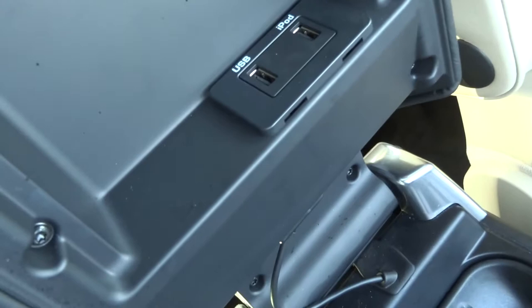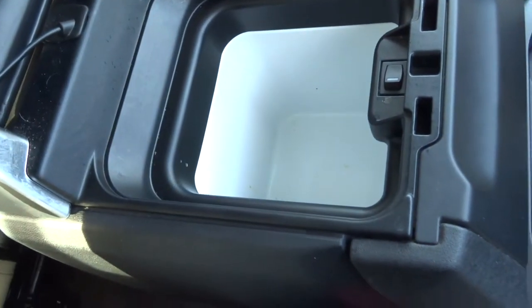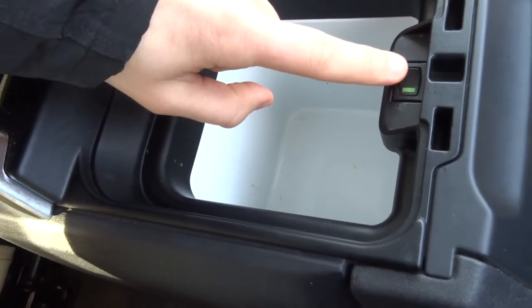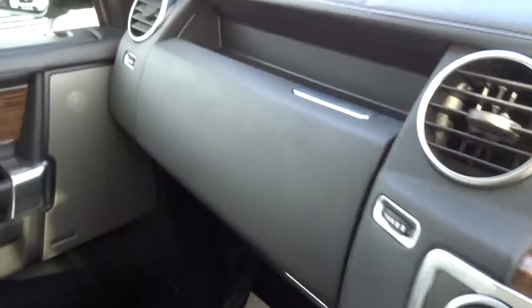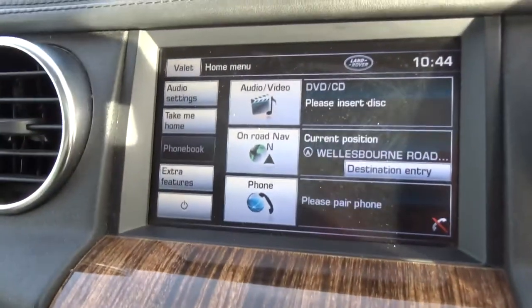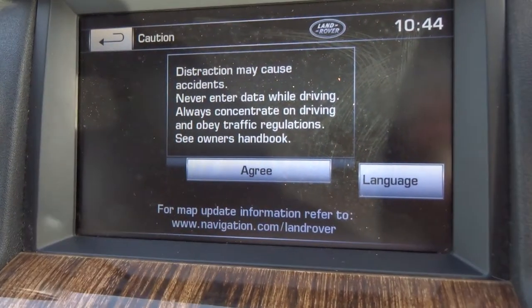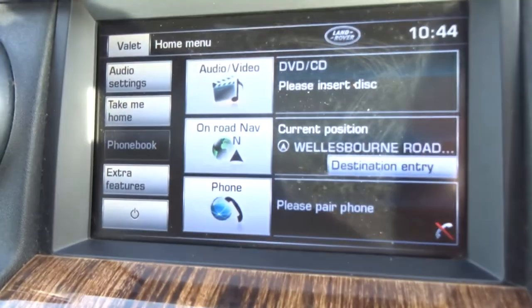The centre armrest has got a USB port, iPod port, and a little tray for your coins and whatnot. Underneath we have a fridge, controlled with this button here — so if you don't want it on all the time you can turn it off. We've got a couple of glove boxes, owner's manual pack, and the locking wheel nut. We've also got the upgraded speaker system. On top of that we have a colour touchscreen media interface with navigation, Bluetooth, and various other options to make things extremely comfortable.